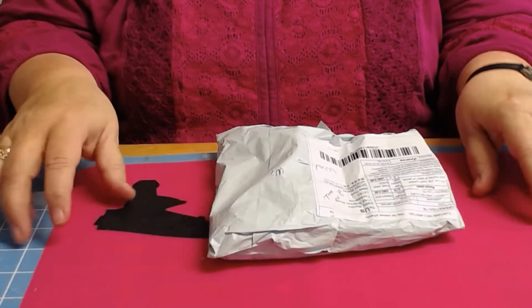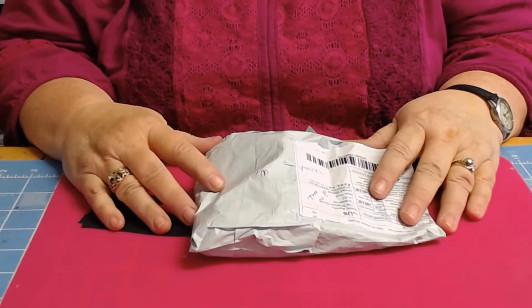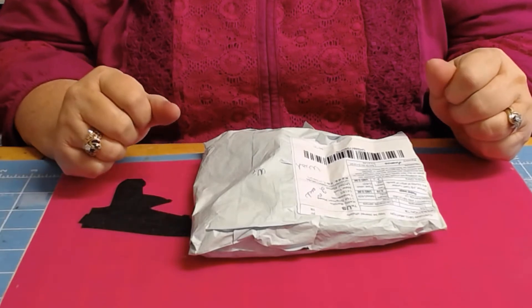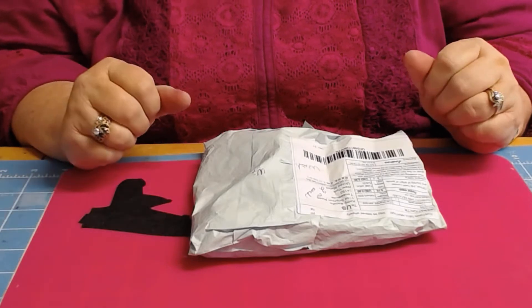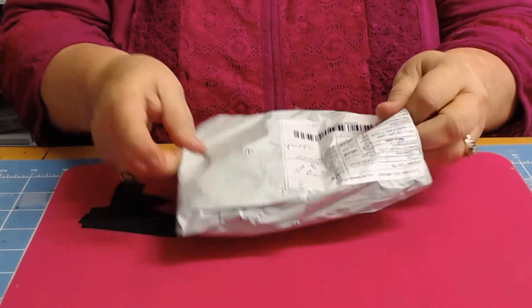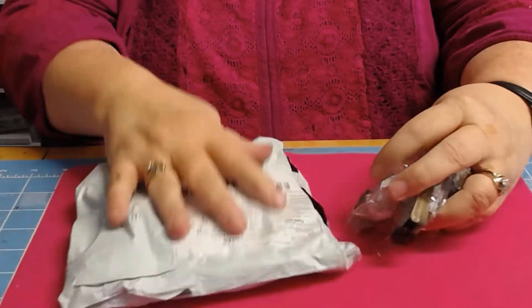Hi everybody, this is Kathy from Kathy's Cars and I have some international hauls that I wanted to share with you. I haven't done this in a while and I think I'm going to start going back to doing it. I kind of got away from it but I know how much I like to see what people get from international, so I'm going to start sharing mine.